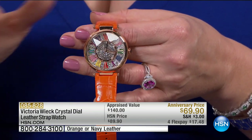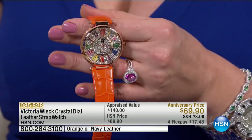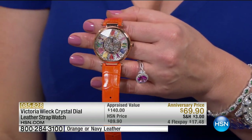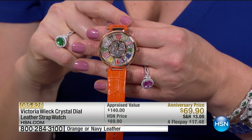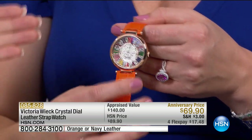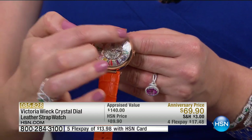This is our crystal dial leather watch — genuine leather, soft, supple, croco exotic print, very chic. I love that orange with what you have on. The numbers are all raised, and yes, the mineral crystal is faceted — isn't that amazing? Have you ever seen anything like it? It's all faceted.